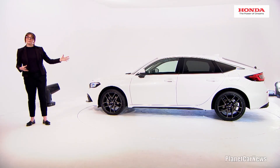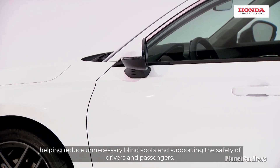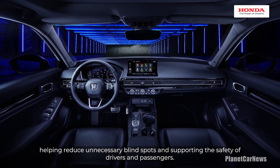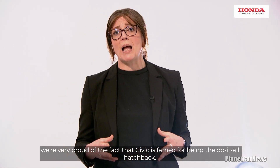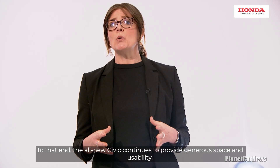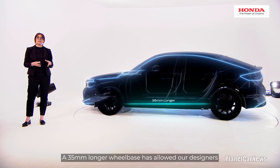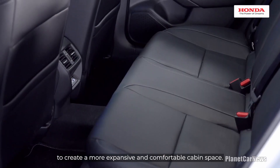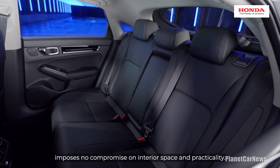Moving around to the side of the car, the side mirrors are now attached directly to the front doors, helping reduce unnecessary blind spots and supporting the safety of drivers and passengers. At Honda, we're very proud of the fact that Civic is famed for being the do-it-all hatchback. The all-new Civic continues to provide generous space and usability — a 35mm longer wheelbase has allowed our designers to create a more expansive and comfortable cabin space. Furthermore, clever packaging of hybrid components imposes no compromise on interior space and practicality.